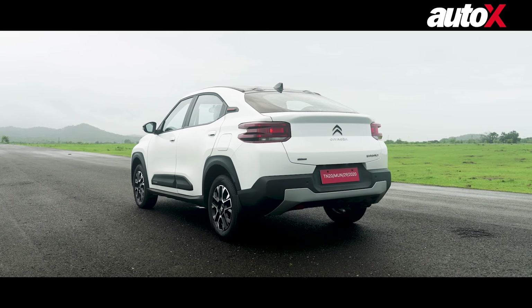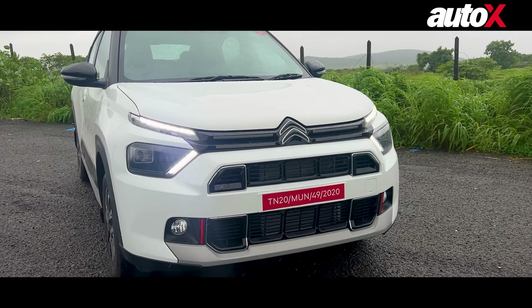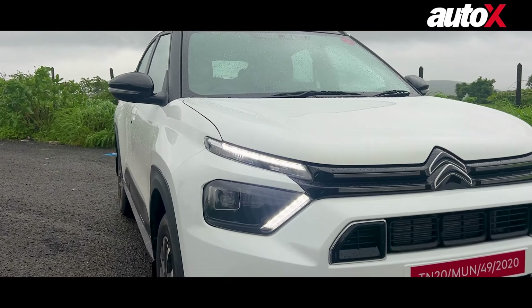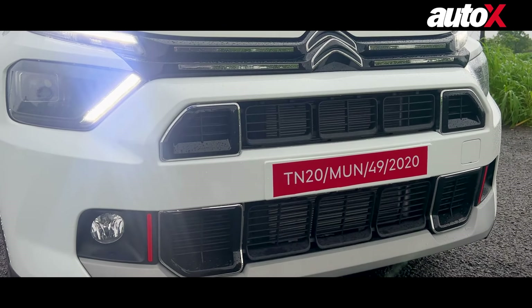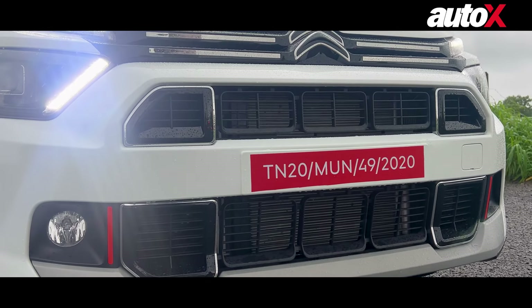Starting with the design, you can see the front is very similar to the C3 Aircross, and that is to be expected because they are basically siblings. You have these split LED DRLs and there is the LED projector headlight. You have this grille — now in the C3 Aircross there is a lot more chrome here, but here it's a lot more blacked out.